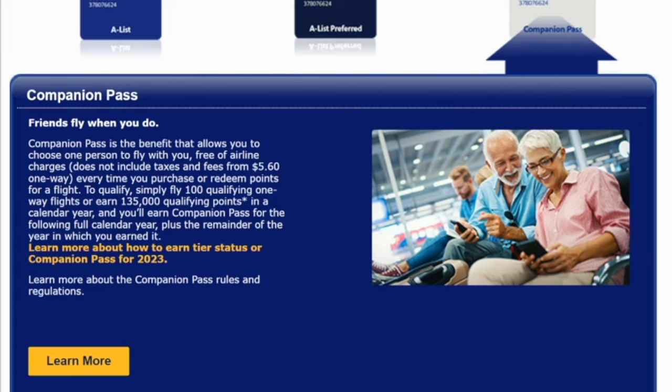With Companion Pass, whenever you buy a flight on Southwest — whether it's with cash or with points — you can designate a companion to fly with you for free. All you need to pay is the taxes and fees, which is usually $5.60 if it is domestic. To earn 135,000 points, most people in the points and miles world get two different credit cards in December or January.